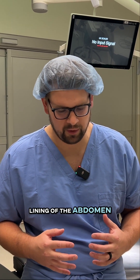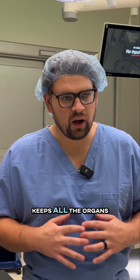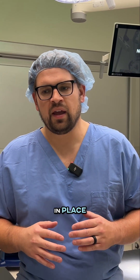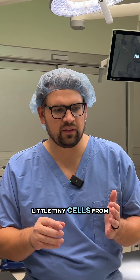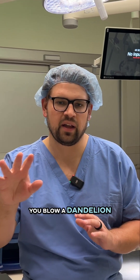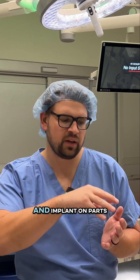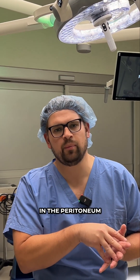The peritoneum is the lining of the abdomen. I tell my patients it's kind of like the saran wrap that keeps all the organs in place. And on that surface, little tiny cells from cancer can spread and implant there. It's almost like when you blow a dandelion, the seeds can go and implant on parts of the lawn and start to grow. That's what can happen in the peritoneum.